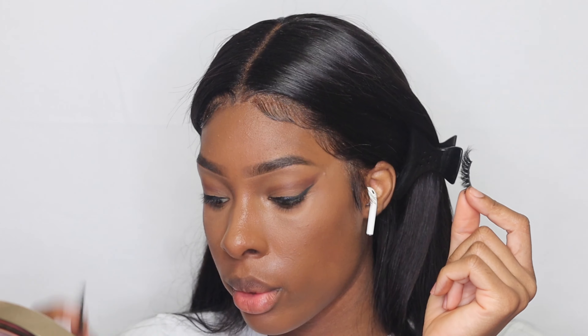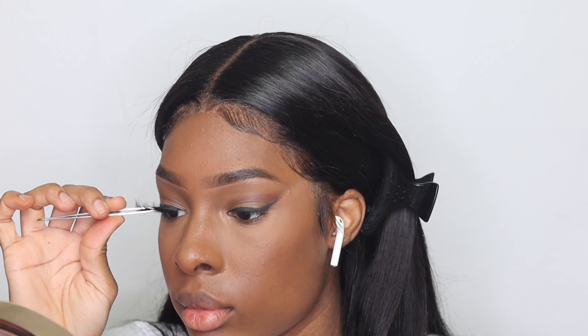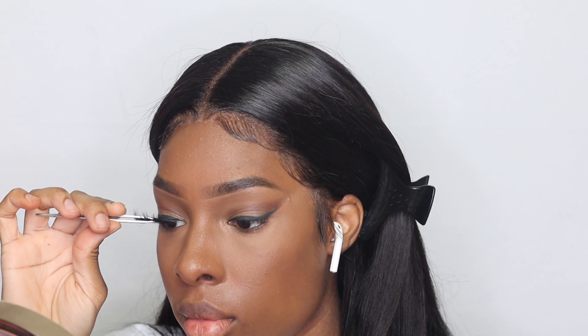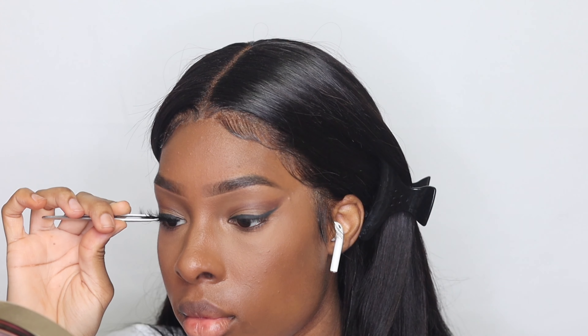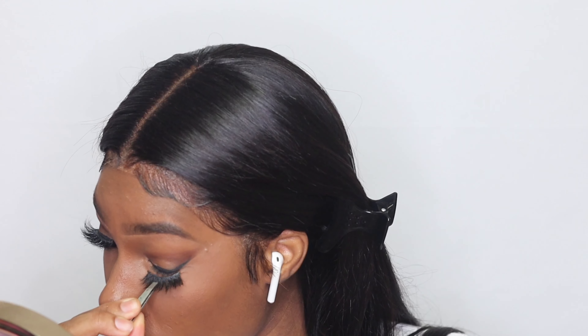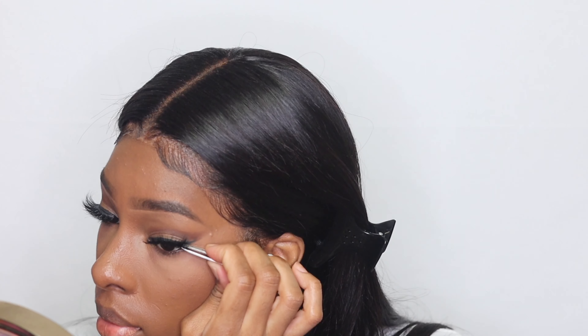And our lashes — I'm going to put some highlighter on and look at that.